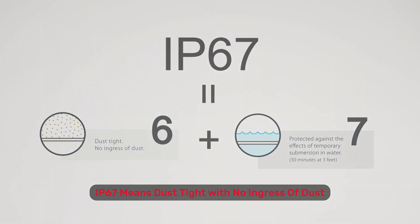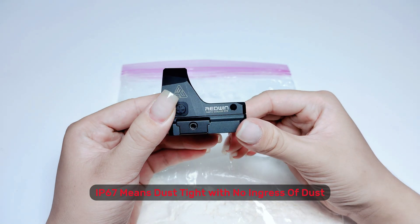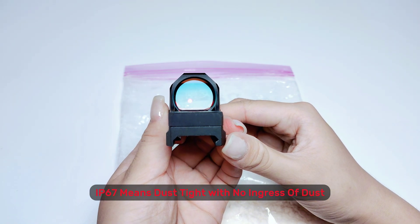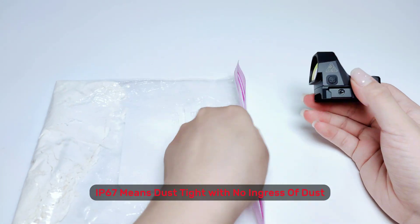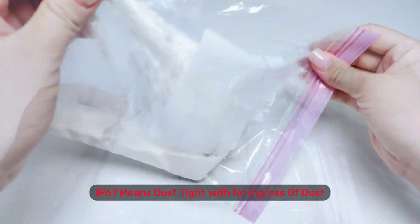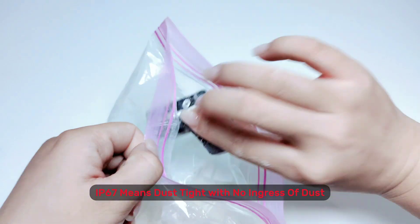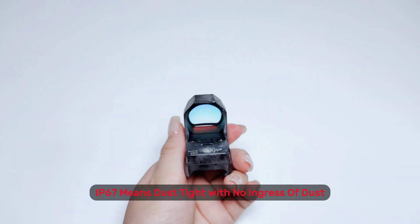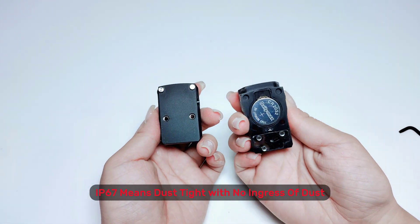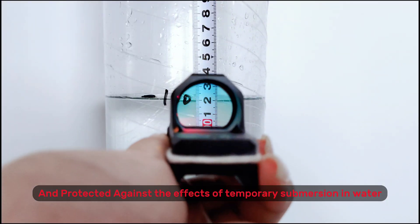IP6X means dust tight with no ingress of dust, and protected against the effects of temporary submersion in water.